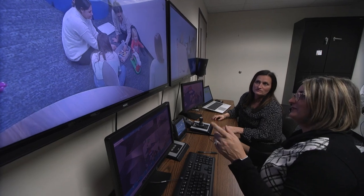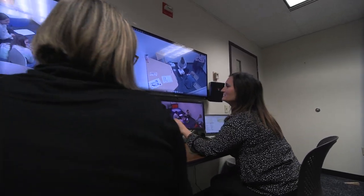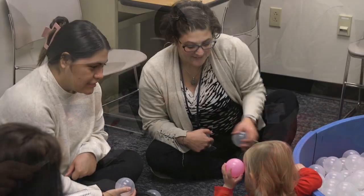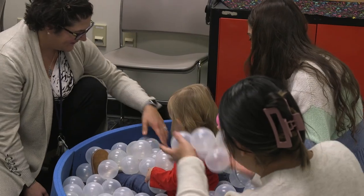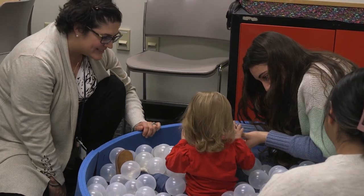The Speech-Language and Hearing Clinic has a total of 10 speech and language therapy rooms, each with a two-way mirror which allows for parents and supervisors to observe sessions from an observation hallway without the client being distracted by their presence. A camera and microphones are strategically placed in each room to permit supervisors the opportunity to view the session from the video monitoring room as well.